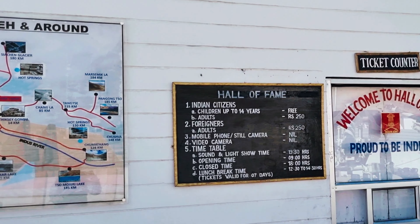Here at the Hall of Fame in Leh, there is a ticket counter, and one important thing — they don't accept any cash, only cards. There are various sections like the Operation Vijay gallery, which showcases weapons used in the Kargil war, and another section that displays apparel and amenities used by the Indian Army in Siachen.